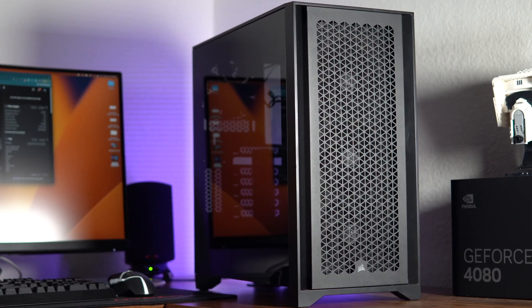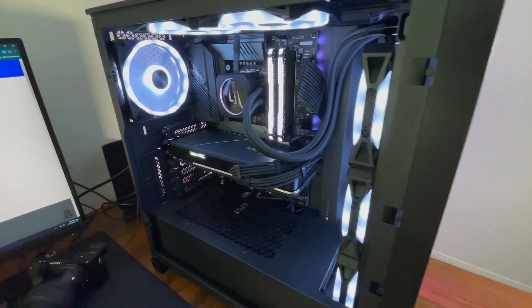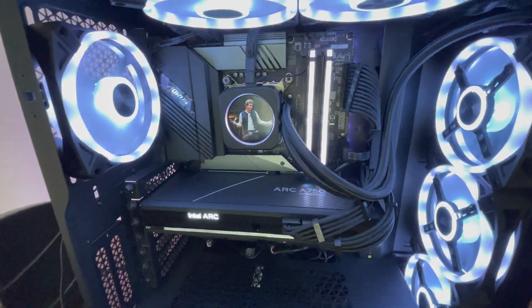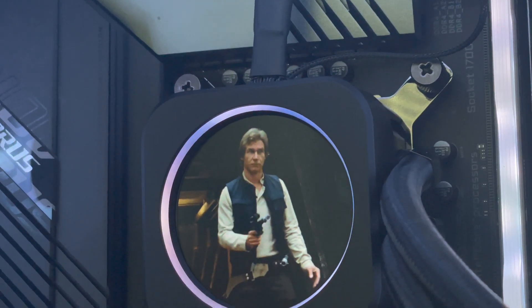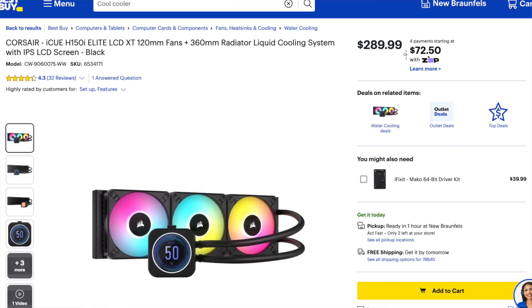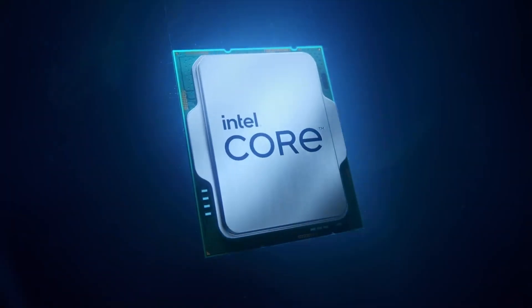I'm throwing the GPU into the Corsair 4000D Airflow case, equipped with six Corsair QL fans with lots of RGB, and using the H150i Elite LCD XT cooler. I'm pairing it with an Intel processor, because apparently if you pair this Intel GPU with an AMD CPU, things can go wrong.